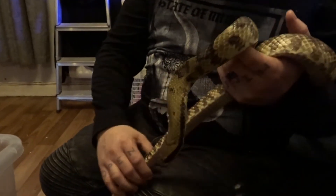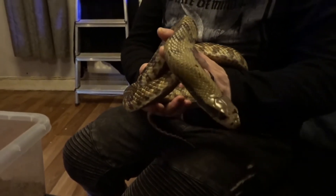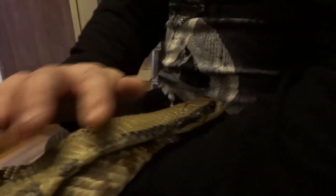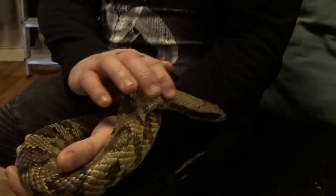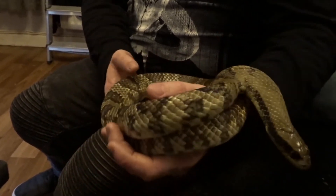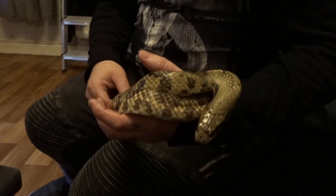The next animal we got was a false water cobra. Peter is so generous to have given him to us — I have genuinely wanted one of these for so long. This is one of my two favorite snakes; the other one is a Mexican black king snake. His name's Shelby. He has beautiful big eyes, as you can see, and I absolutely adore him. I'm sure he's going to be a massive hit with the family — the kids are already in love with him. Thank you so much, Peter.